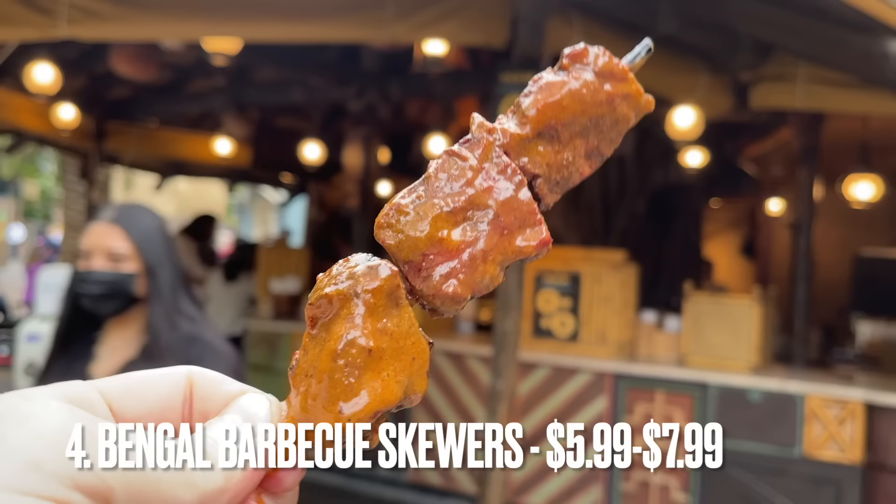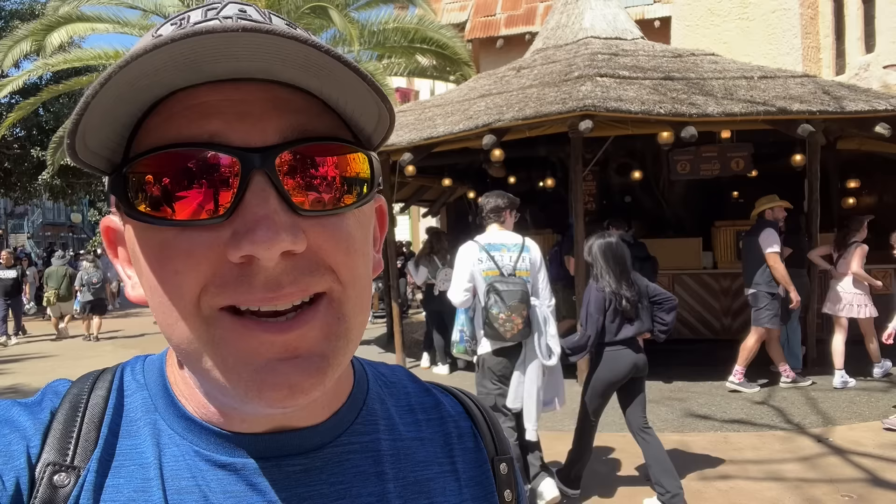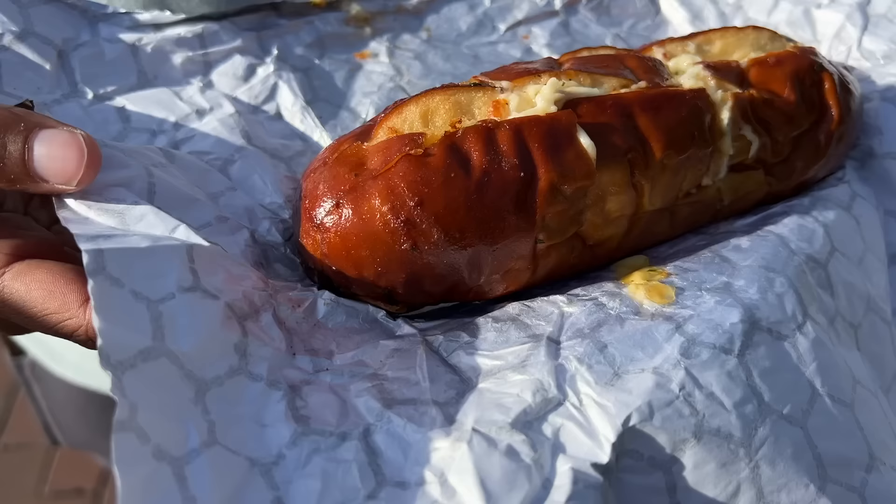At number four, we have meat skewers from Bengal Barbecue. In particular, the Banyan Beef is my favorite, but every single one of them is phenomenal — from the Cheapton Chicken to the Bengal Beef, even the asparagus. It's all amazing. Give it a shot. Bengal Barbecue, top five.